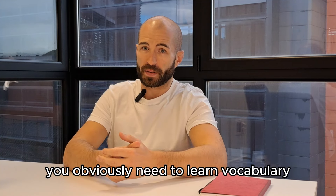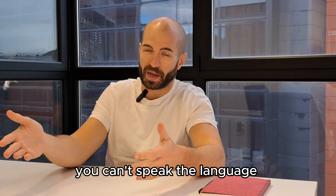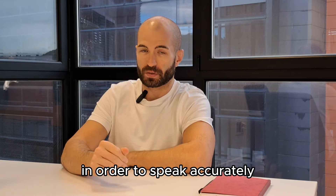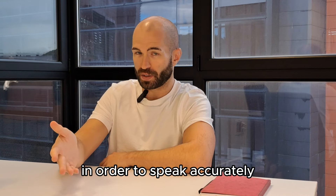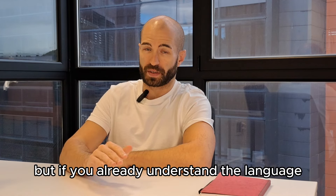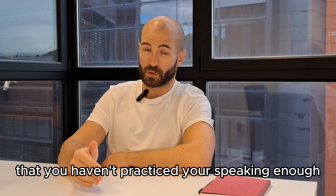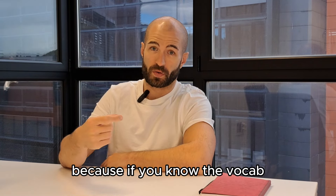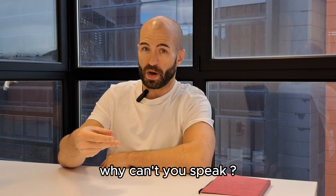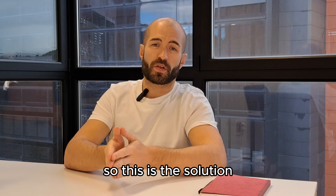In order to get good at speaking, you need to practice speaking. You will not get good at speaking by doing things that are not speaking. You obviously need to learn vocabulary, because if you don't know the words you can't speak. And you need to know how grammar works in order to speak accurately, and pronunciation so that you speak well. But if you already understand the language, the real problem is that you haven't practiced your speaking enough. If you know the vocabulary, the grammar, and the pronunciation — why can't you speak? Very simple: you haven't practiced enough speaking.